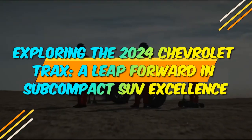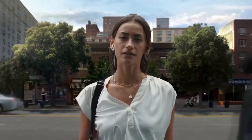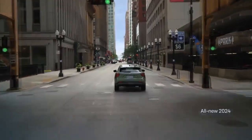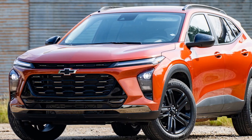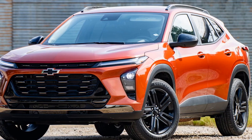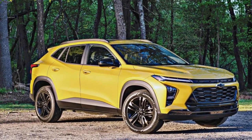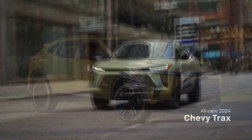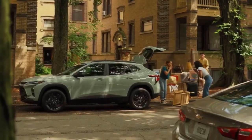Exploring the 2024 Chevrolet Trax, a leap forward in subcompact SUV excellence. The subcompact SUV segment has been witnessing remarkable growth and innovation in recent years. Among the contenders in this fiercely competitive market, the 2024 Chevrolet Trax shines as a beacon of refinement and practicality. As Chevrolet unveils the latest iteration of its beloved Trax, it becomes evident that this model year signifies a leap forward in design, technology, and overall driving experience, making it a standout choice in the subcompact SUV category.